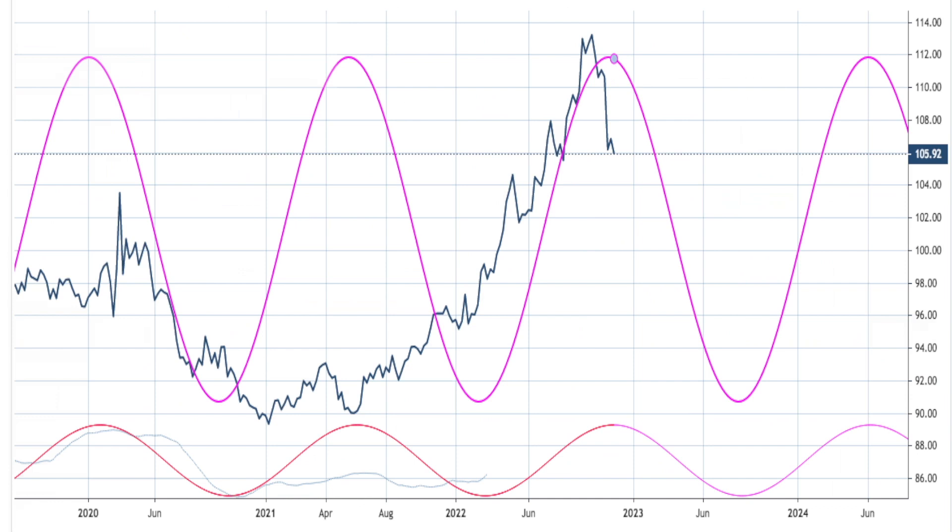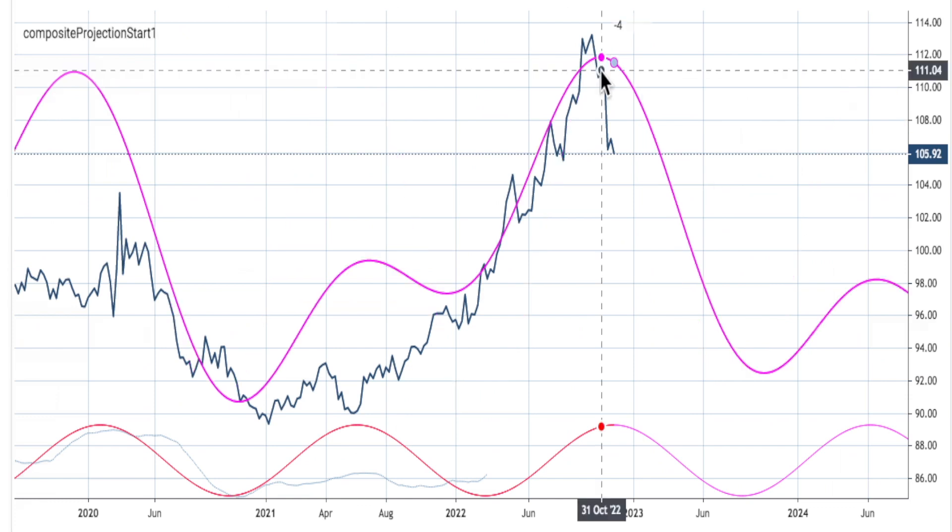The 82 Bartels is 94.96, which is pretty strong in regards to strength. So this is a composite of the 173 and 82 cycles, and you can see that they're pretty much in sync to the downside.